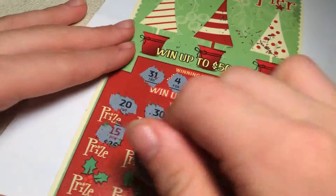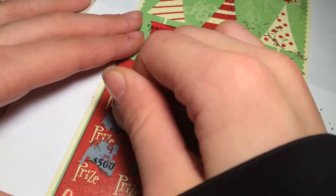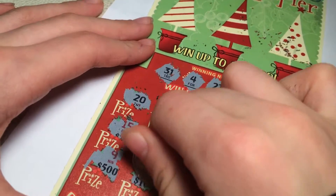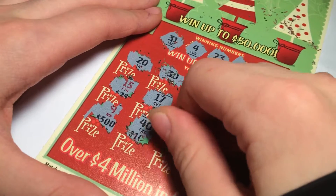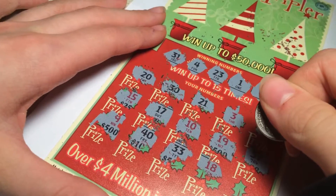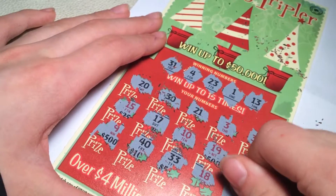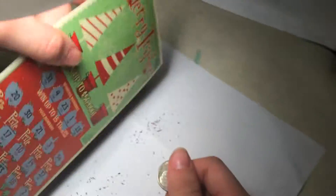37. Nine — that's not a winner. 40 is not. 33, no. 18, no. One more row. Two... okay, big nada. Let's do one more.